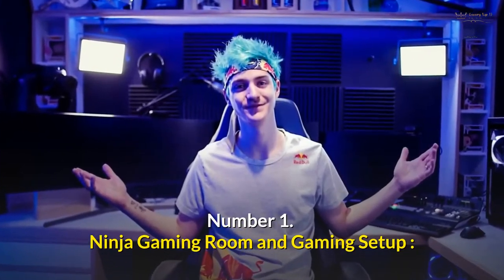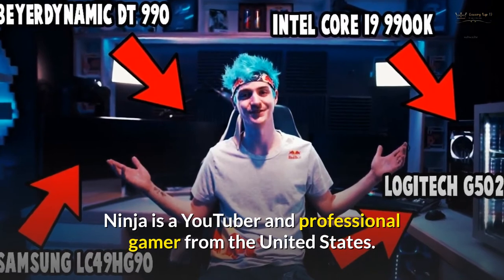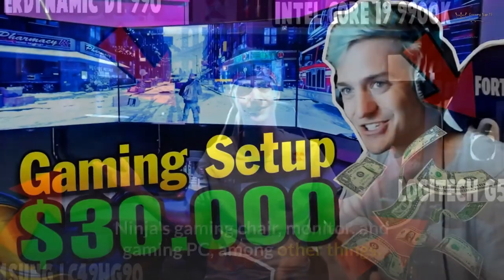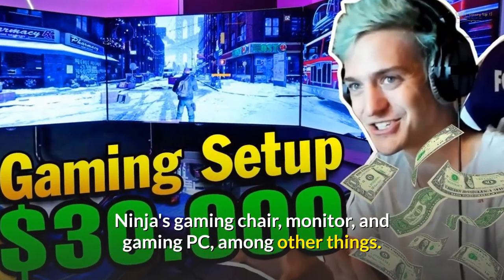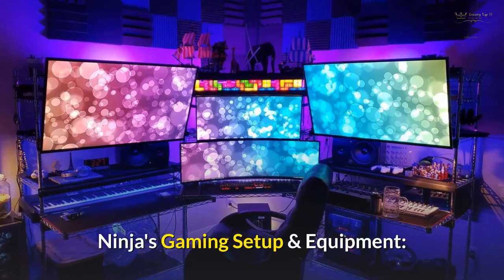Number 1: Ninja Gaming Room and Gaming Setup. Ninja is a YouTuber and professional gamer from the United States. His setup includes a gaming chair, monitor, gaming PC, and much more.